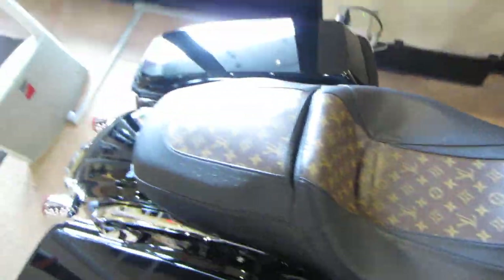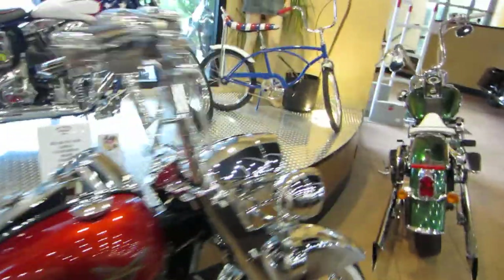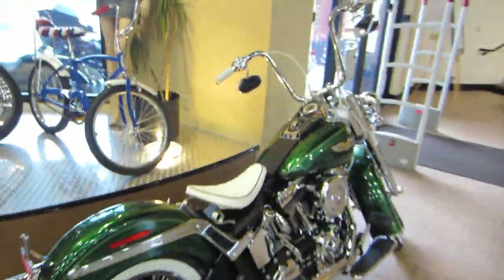2013 Road Glide laid out. Louis Vuitton on the seat. Tricked out Road King. Tricked out Deluxe.